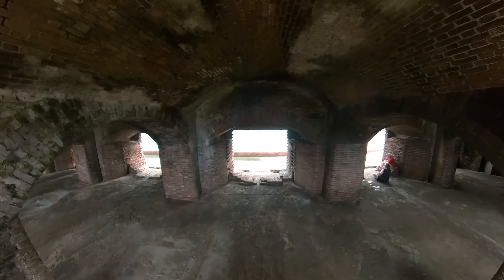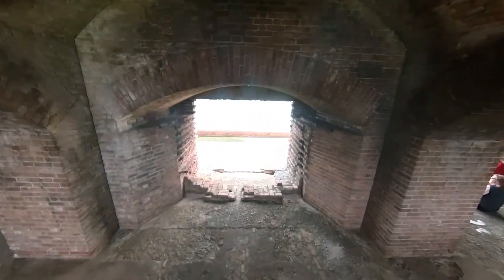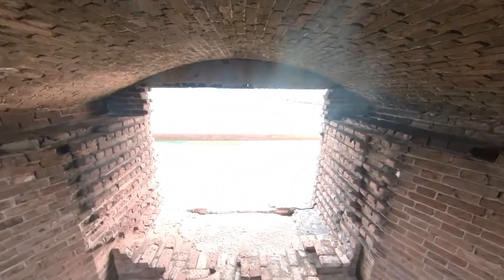What did you guys think of the fort? I thought it was pretty cool - it's probably the biggest fort I've ever been in, but it just looks old, you know? It's from a different timeframe. It feels different being in there.